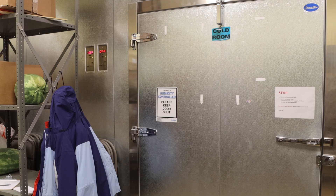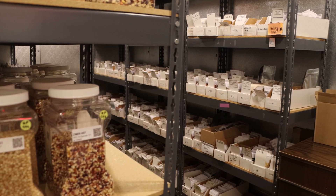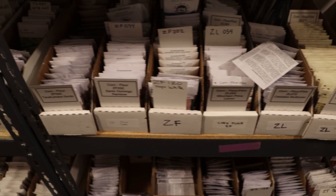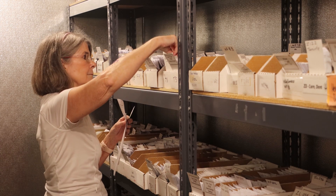We store seeds at two types of storage conditions. One type is above freezing temperatures at about 45 degrees. These are seeds we are actively using for distribution, either through our seed donation programs, increase of seed stocks, or customer sales.